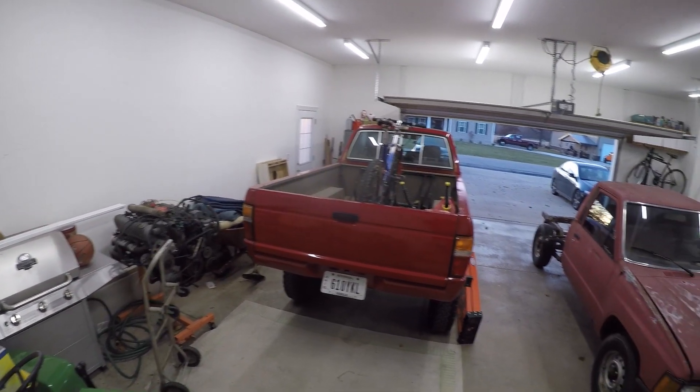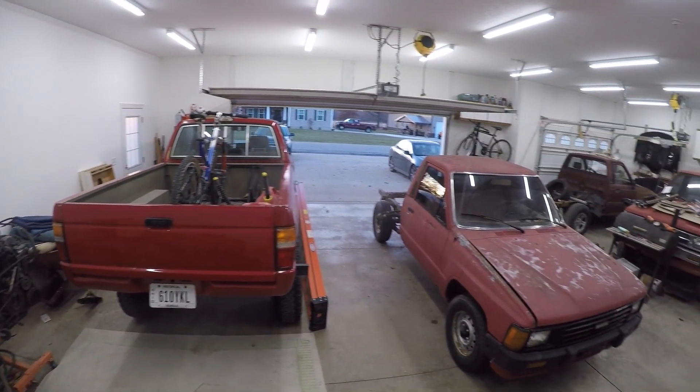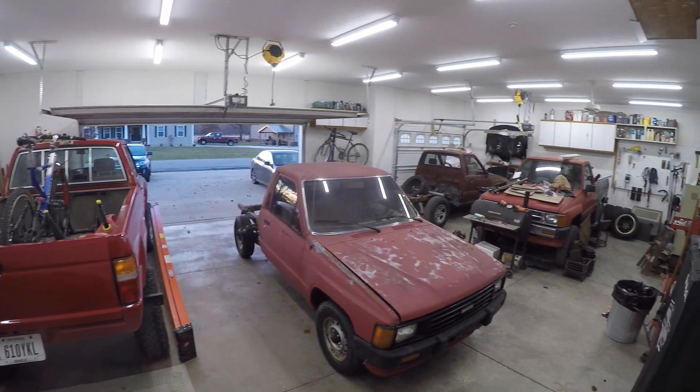Welcome back to the 6th Gear Garage. Today I am finally getting around to upgrading the garage with some LED lighting.